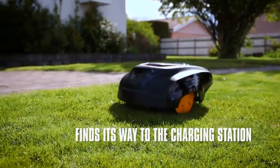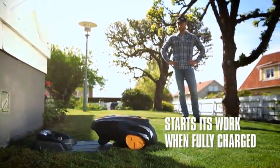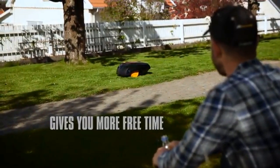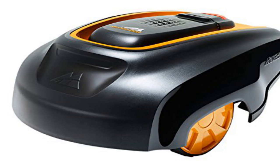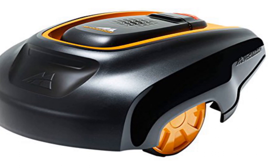Rob is fully programmable, meaning you can tell him how and when to mow your lawn. You can get him to cut the lawn at night or during periods when you aren't in the yard, ensuring that you can spend your time out enjoying the yard rather than mowing the grass. The McCulloch ROB 1000 promises to make your lawn mowing problems go away forever. It's relatively easy to install and program, and can handle slopes at a maximum of 25% incline, which is reasonable enough.